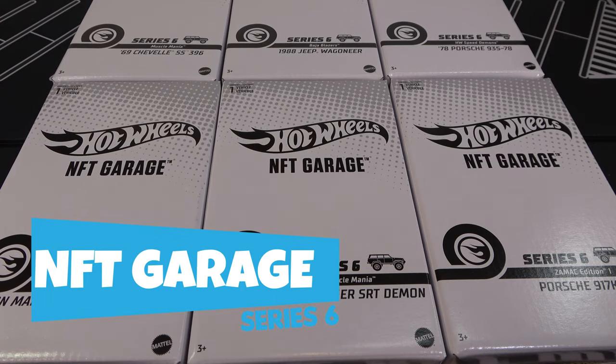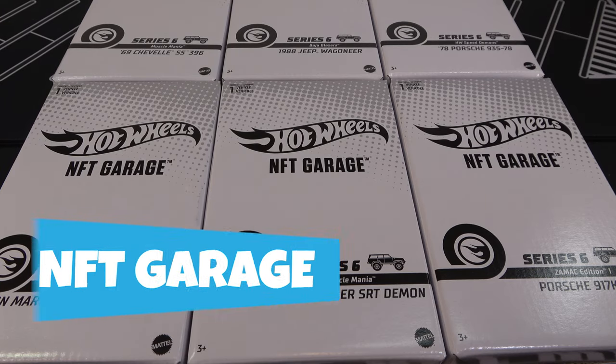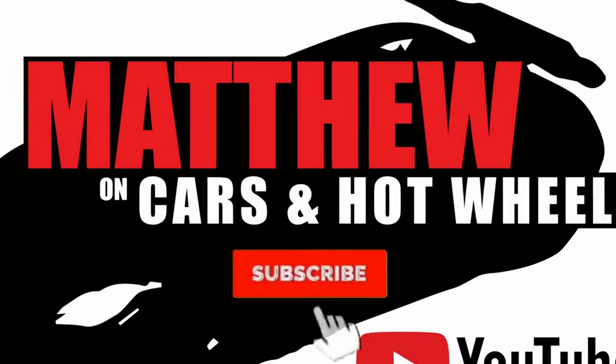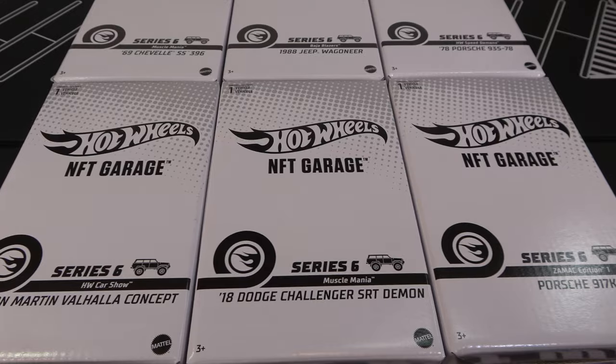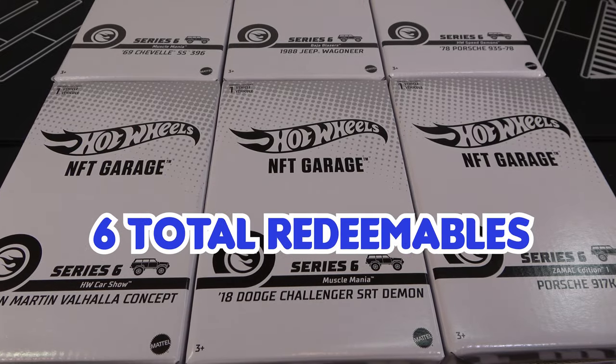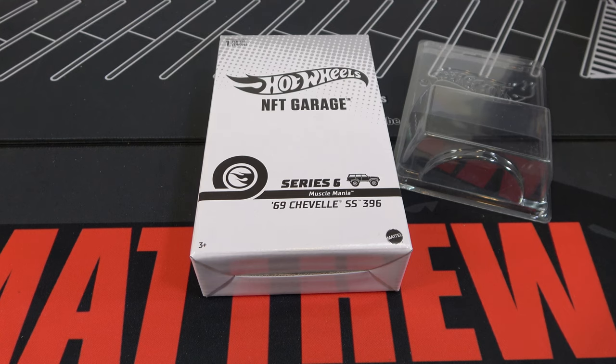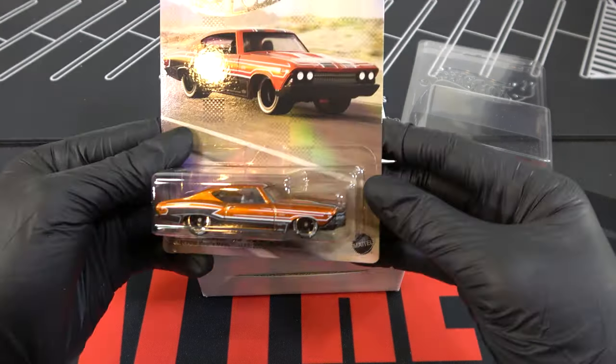Hey, it's Matthew. These are the Hot Wheels 2024 NFT Garage Series 6 Redeemables. The six redeemables and the NFT-H is the 1988 Jeep Wagoneer. Let's take a look at the Chevelle card.